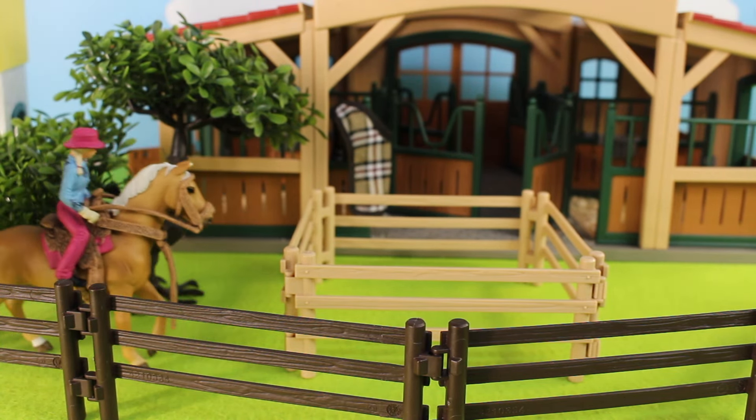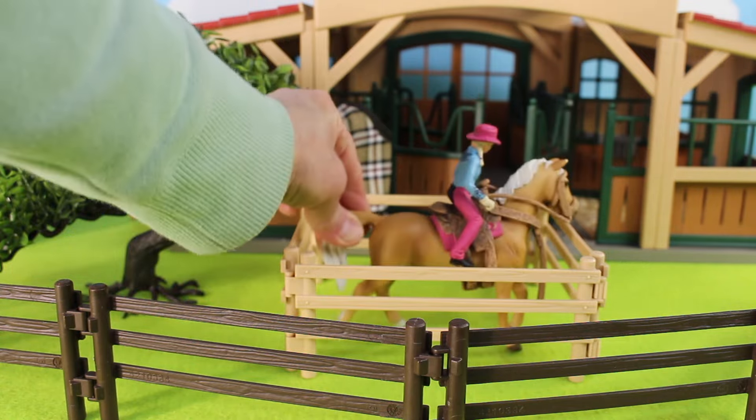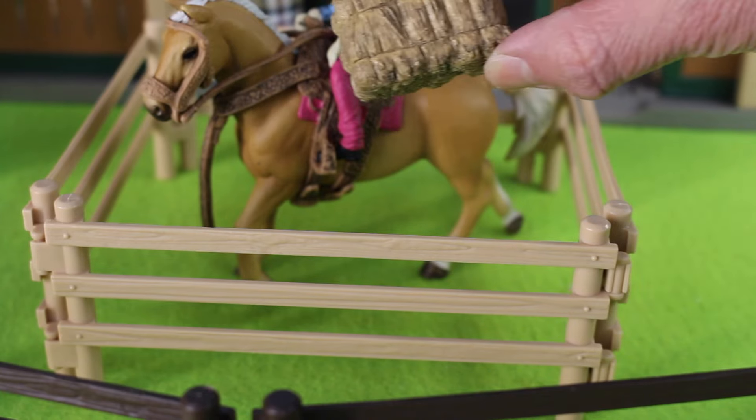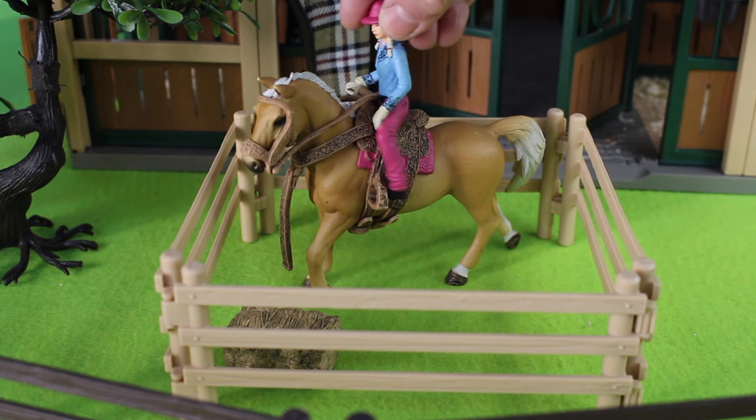It looks like the horse is backing up. Here she comes — she's jumping into the pen. Good job! Here's a bale of hay for the horse to eat. The girl gets off the horse so the horse can eat the hay.